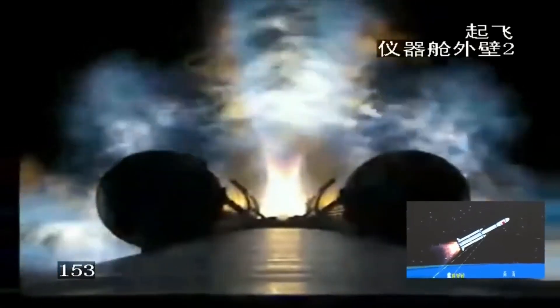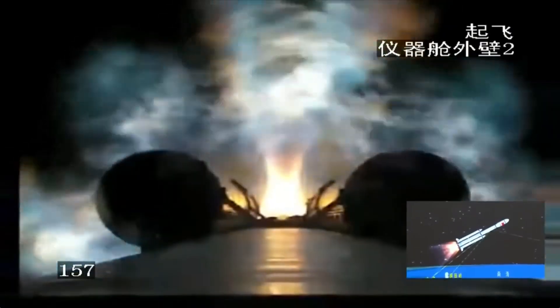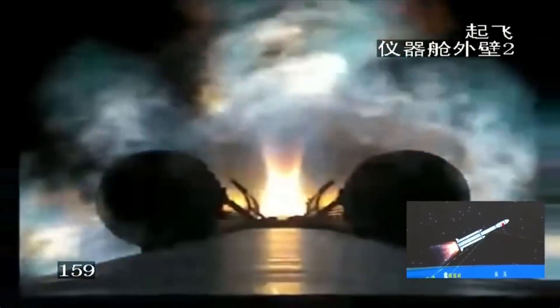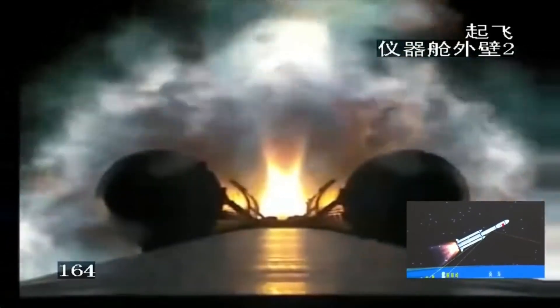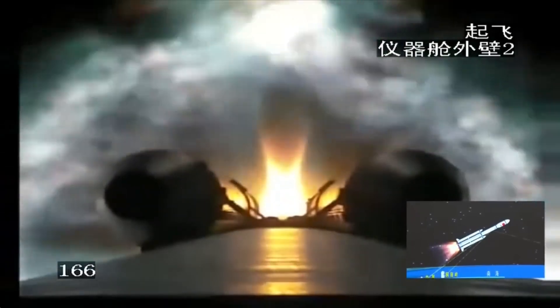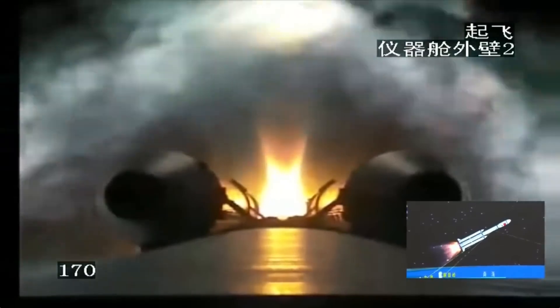What is on board this Tianzhou-6 mission? We mentioned there's going to be fuel and a lot of food. What are some of the other supplies? As I mentioned, the scientific research instruments, and also some backup parts for the life support system of the Tiangong space station, and also some parts for the spacesuits — you know, for each time we conduct an EVA.